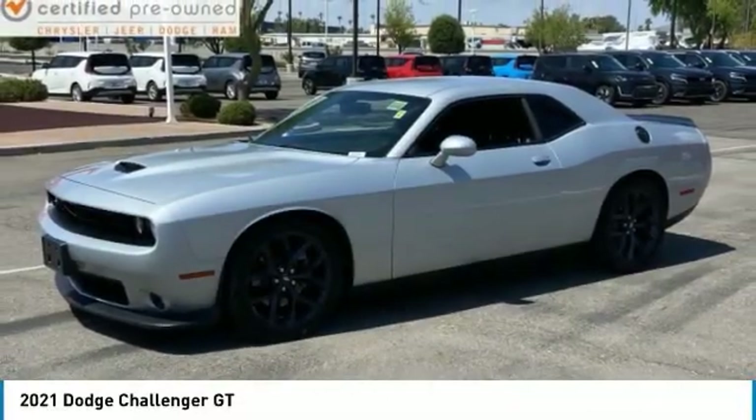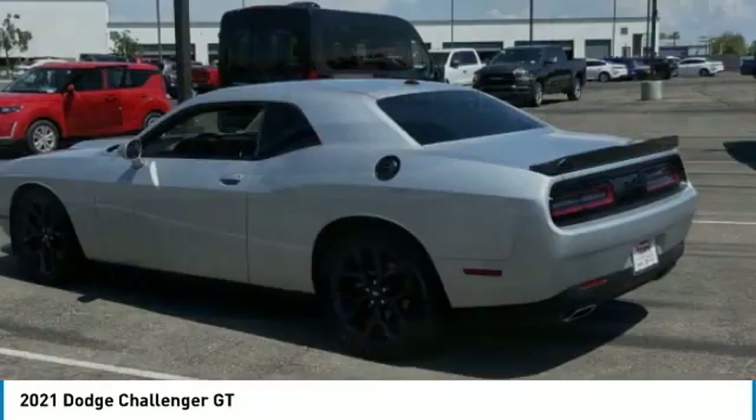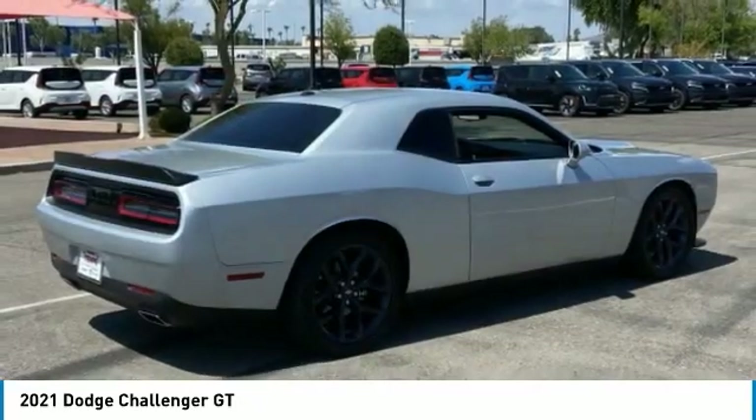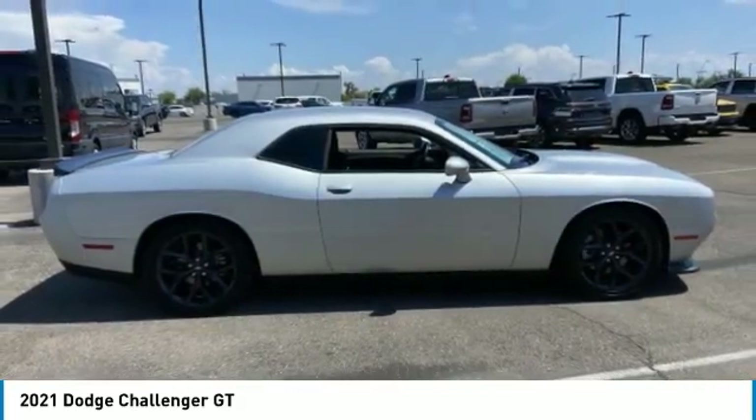Take a ride in the 2021 Challenger. Rated most appealing mid-sized sports car by J.D. Power & Associates, the Dodge Challenger delivers on style and performance. It's powerful, practical, and efficient.